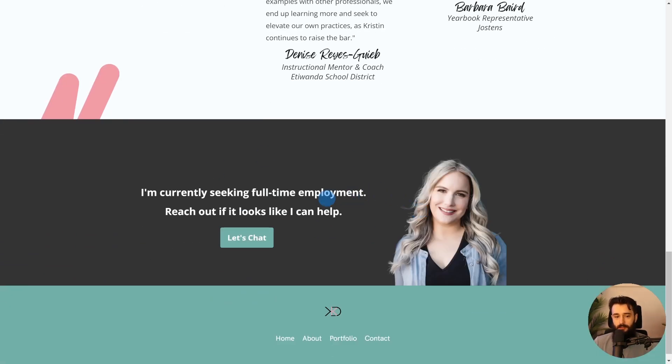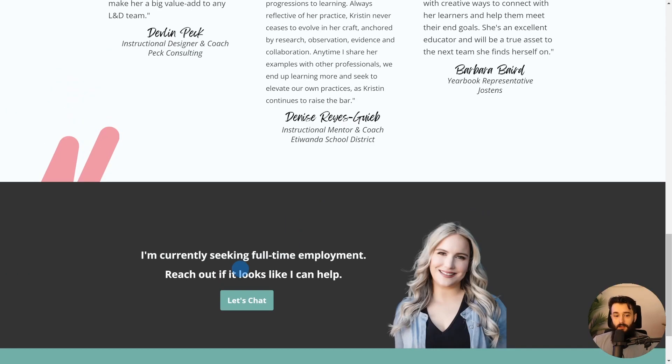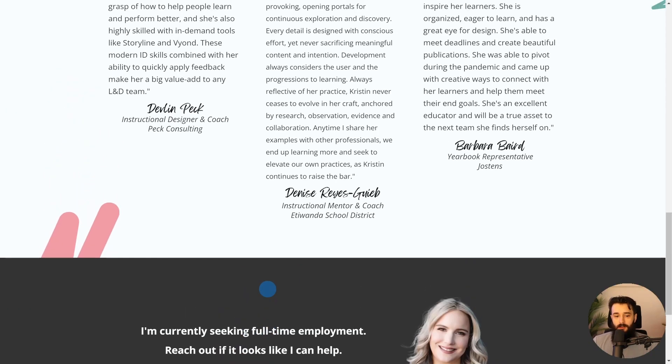We see this footer area where Kristen mentions she's seeking full-time employment — reach out if she can help. She's very, very clear: I'm not interested in clients, I'm not just posting to share my work, I am seeking full-time employment. If you are very clear about what your goal is, you can explicitly state that throughout your website. She used this site to land a handful of offers, go into negotiations, and accept a really good role at Amazon Web Services. So it works being very clear like that.